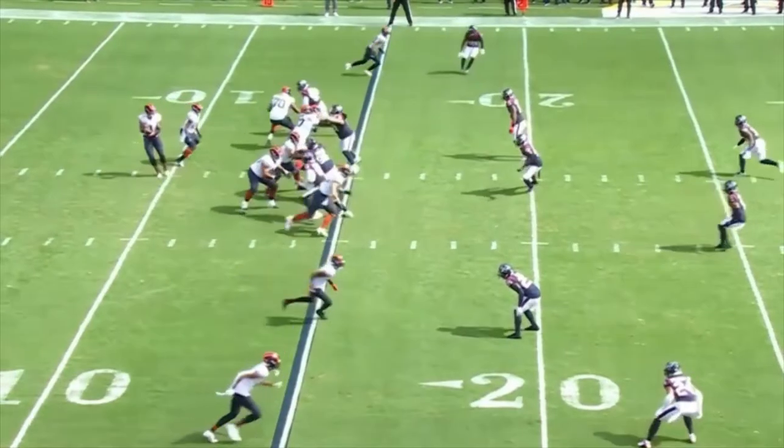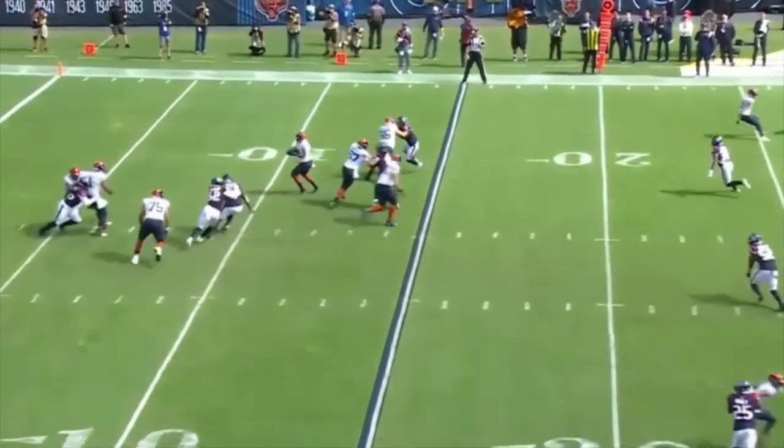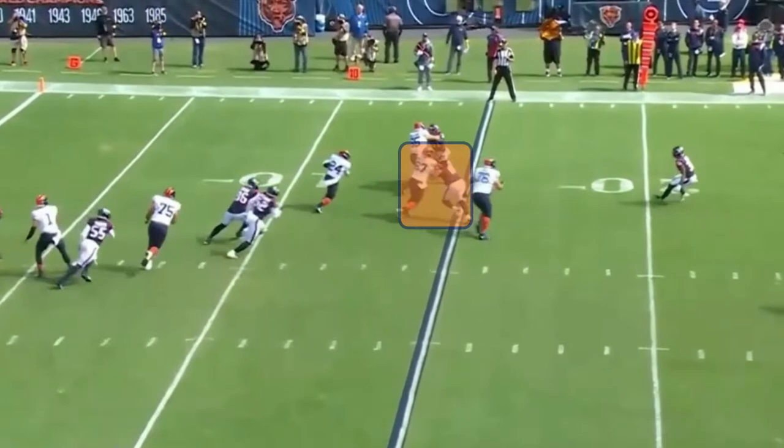Here we have a screen pass, but the defender was able to shed the block from Cody Whitehair. However, the play design is there and it does make sense if the block is made.